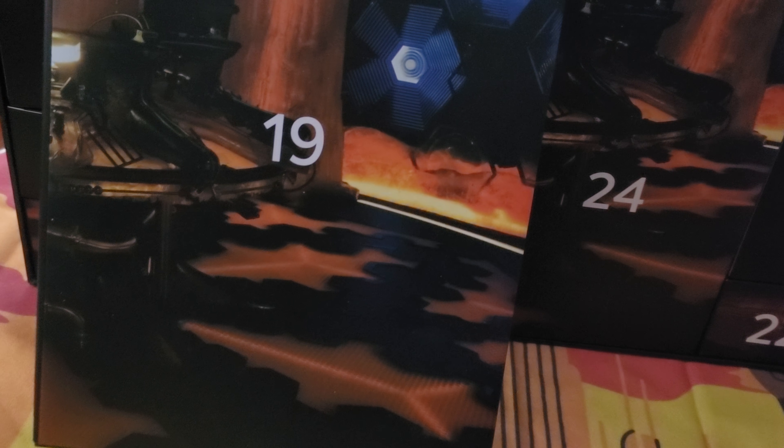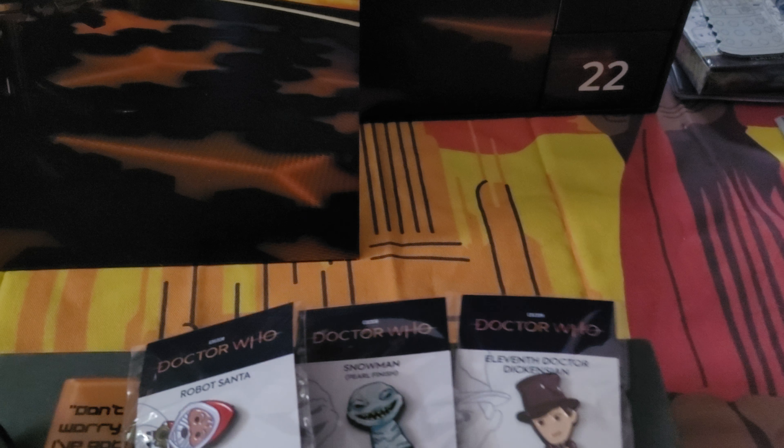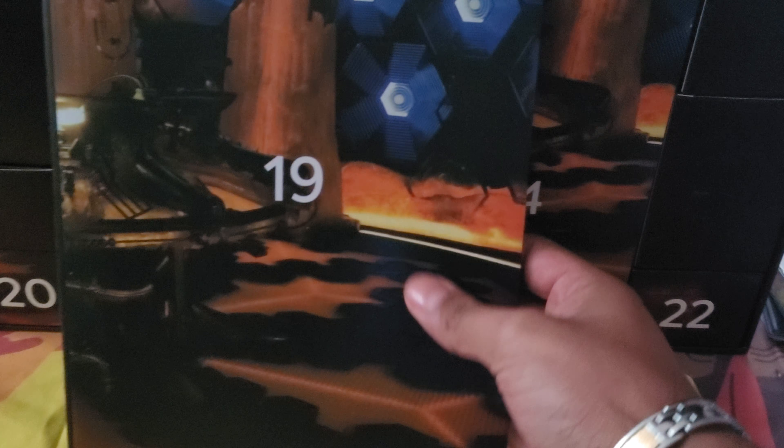Day 19 is an envelope, so I'm assuming a picture is going to be in there — hopefully of all the doctors, or all the monsters. But more than likely it's going to be an iconic picture of the TARDIS blowing up. Let's find out together guys.